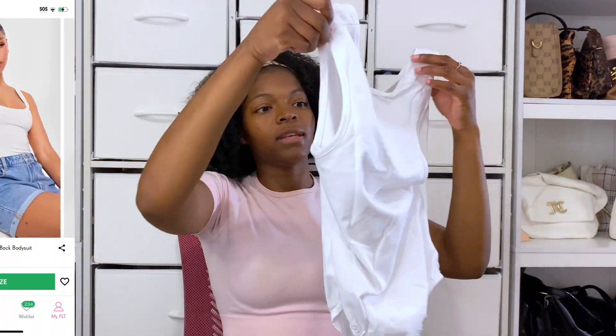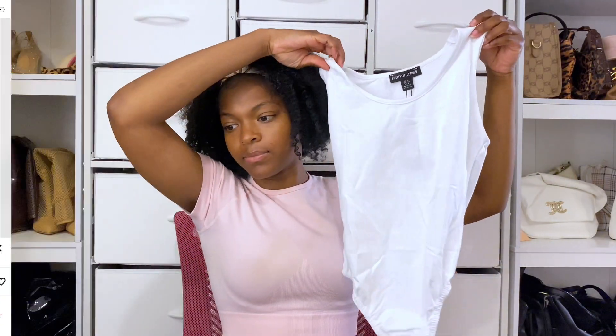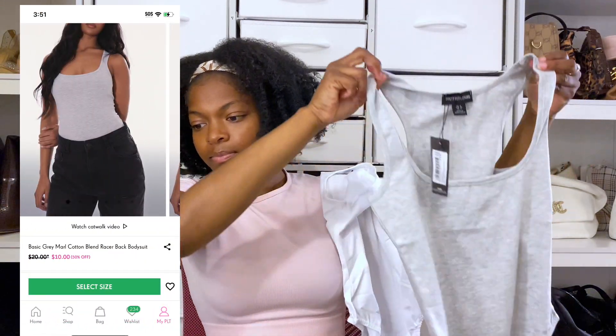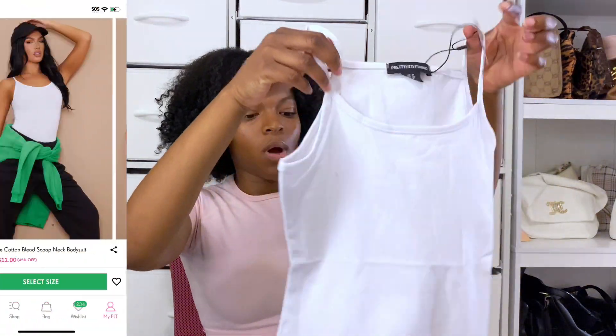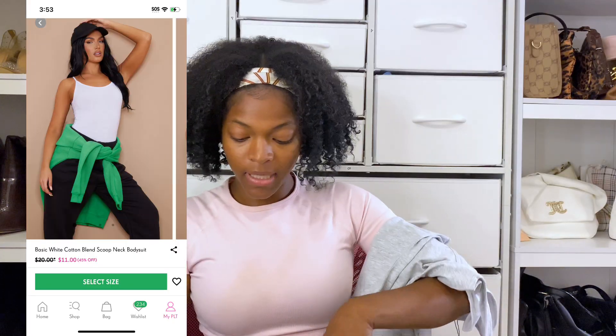I got two white bodysuits and two gray bodysuits — only gray and white in those colors because I had enough color in the regular t-shirts. I have the t-shirts in gray and white, and also white. Let me break down why I chose the shirts I got.